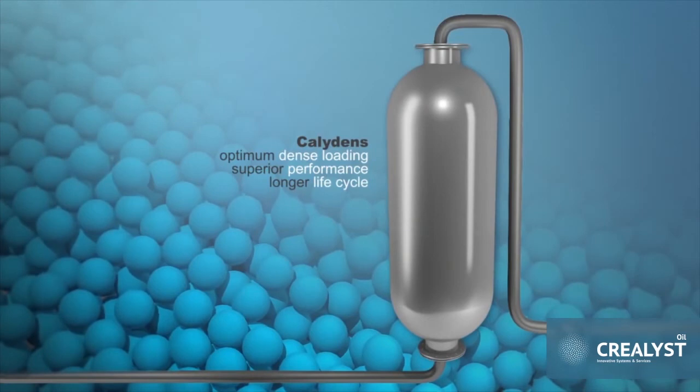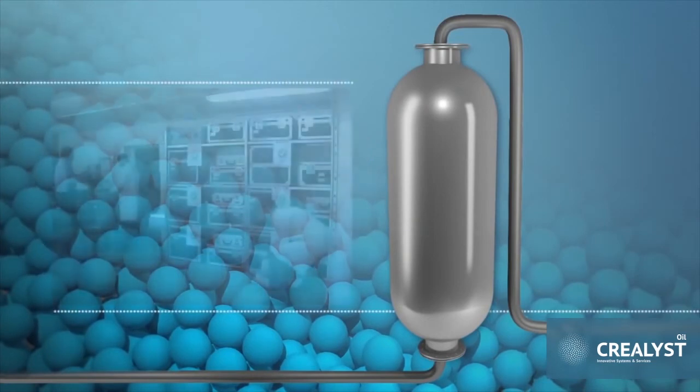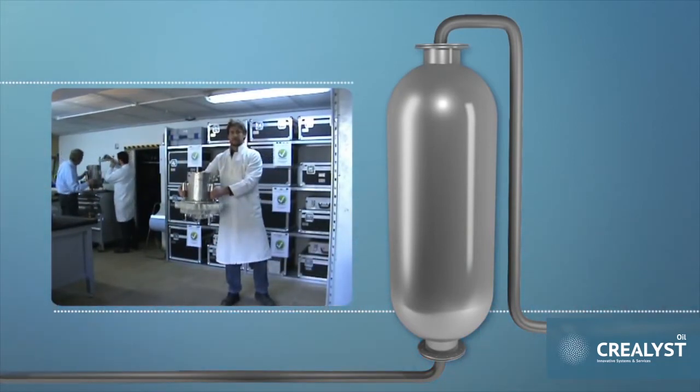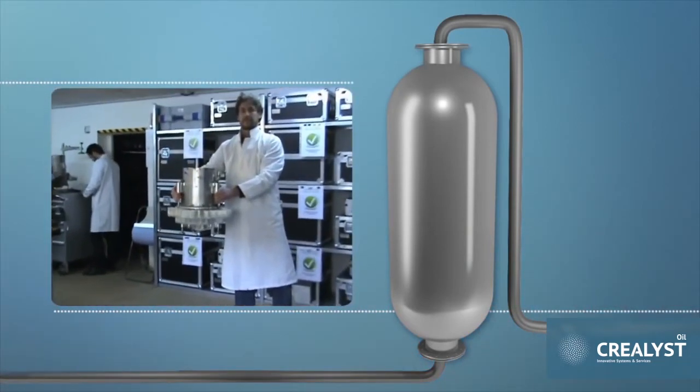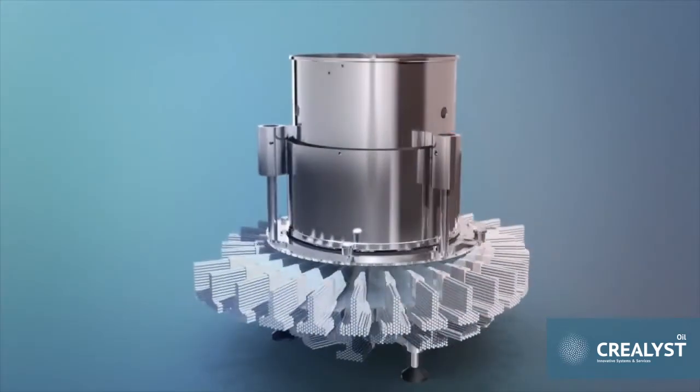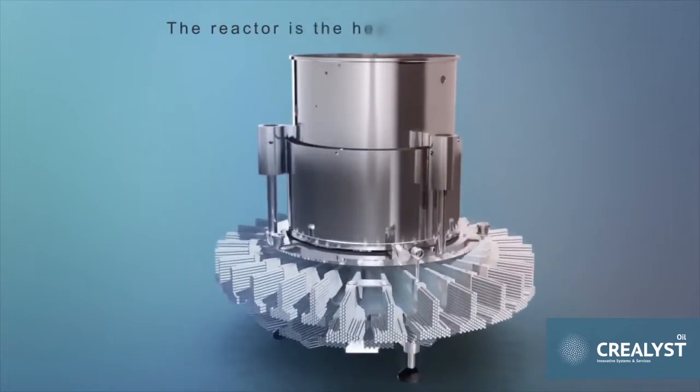At Creolist, we put safety first. The Caliden system weighs only 15 kilograms. Its compact, lightweight design is easy to handle and easy to install without any tools required. The unit also fits easily through any 18-inch manhole.